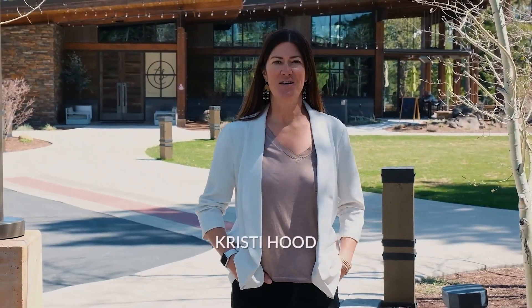I'm Kristi Hood, your host for American Dream TV Lake Tahoe. Thanks so much for spending some time with me today — can't wait to see you next time.